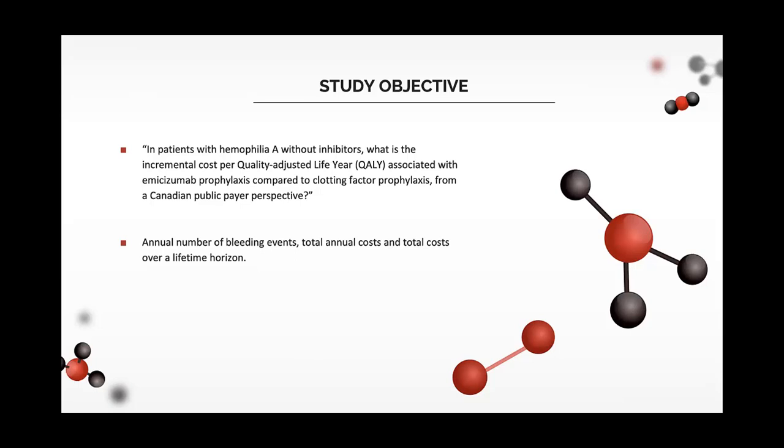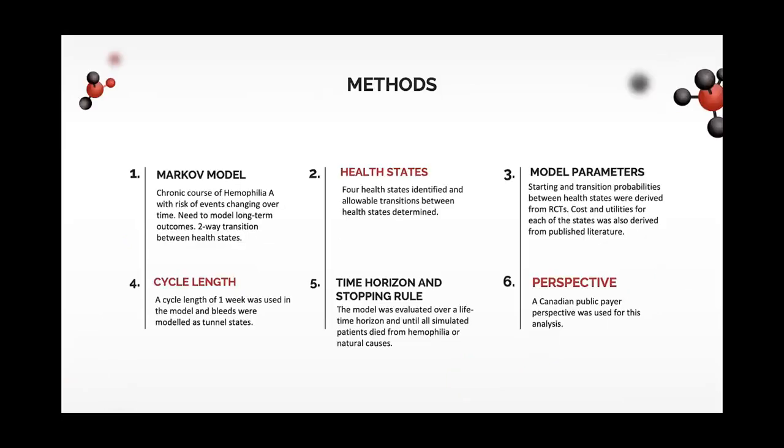We assessed this using established guidelines and the CHEERS checklist. We also looked at other clinically meaningful endpoints in hemophilia such as annual number of bleeds, total annual cost, and total cost over a lifetime horizon. We used the Markov model as opposed to a simple decision tree due to the chronic nature of hemophilia, where we have repetitive and sequential outcomes, two-way progression between health states, and the need to model long-term outcomes. The model comprises four health states.